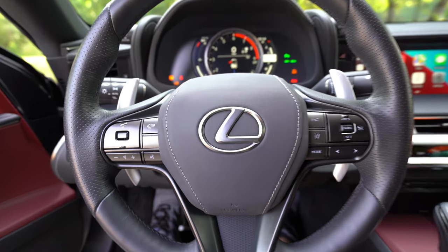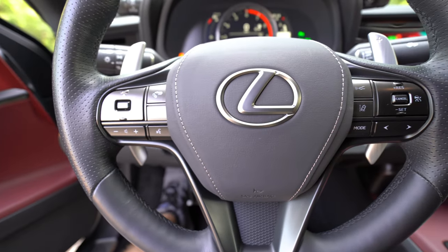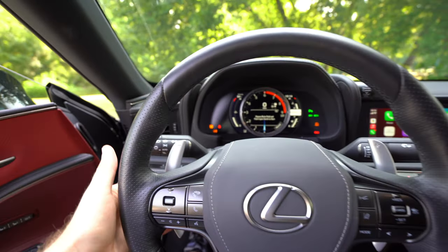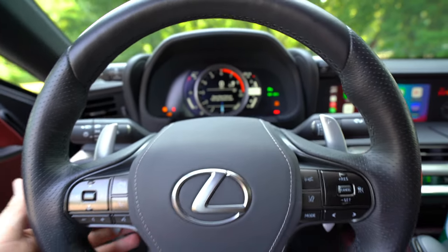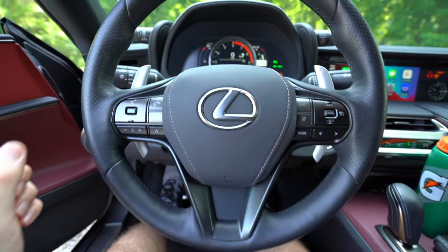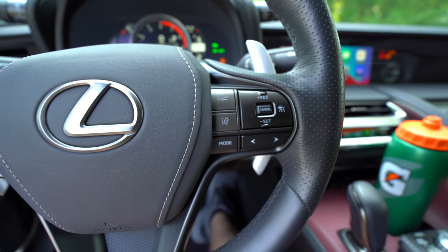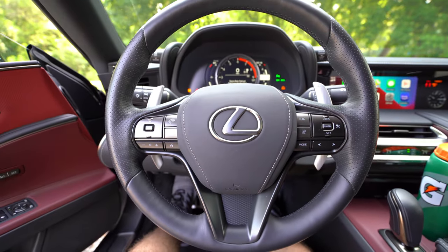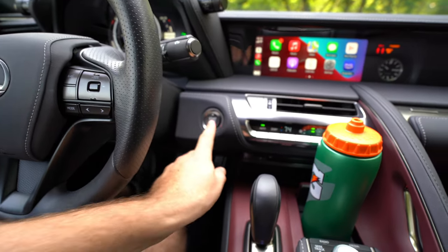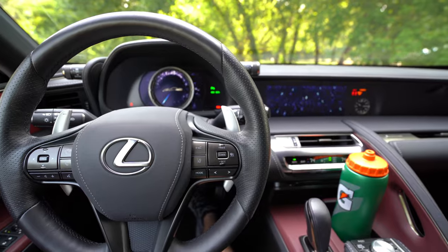This steering wheel is very comfortable to hold on to. You've got a perforated section on each side, it's heated, and there's stitching in the middle as well. It's leather wrapped and comfortable to hang on to. You've got large metal paddle shifters — I think they might be magnesium. Even the buttons on the steering wheel are not cheap plastic — they just feel nice. The quality inside of this LC 500 is just fantastic. You've got automatic rain-sensing windshield wipers on the stalk, plus push button start, and it sounds really nice every time you start it up.